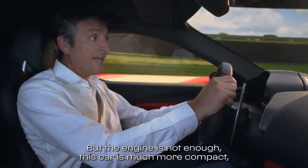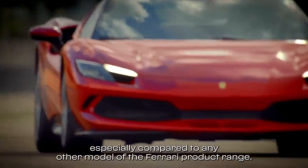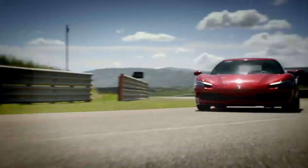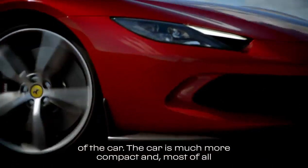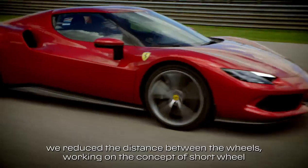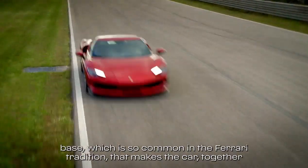But the engine is not enough. This car is much more compact, especially compared to any other model of the Ferrari range. What we did was to reduce the dimensions of the car, and most of all we reduced the distance between the wheels, working on the concept of short wheelbase, which is so common in the Ferrari tradition.